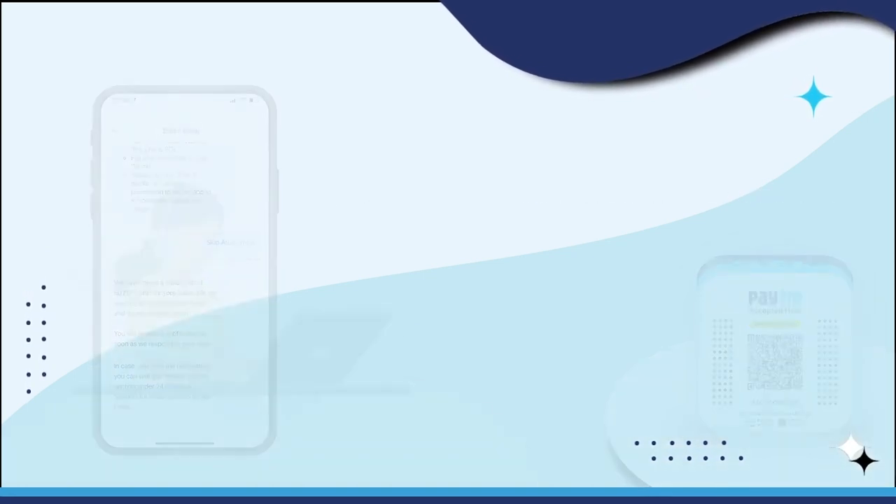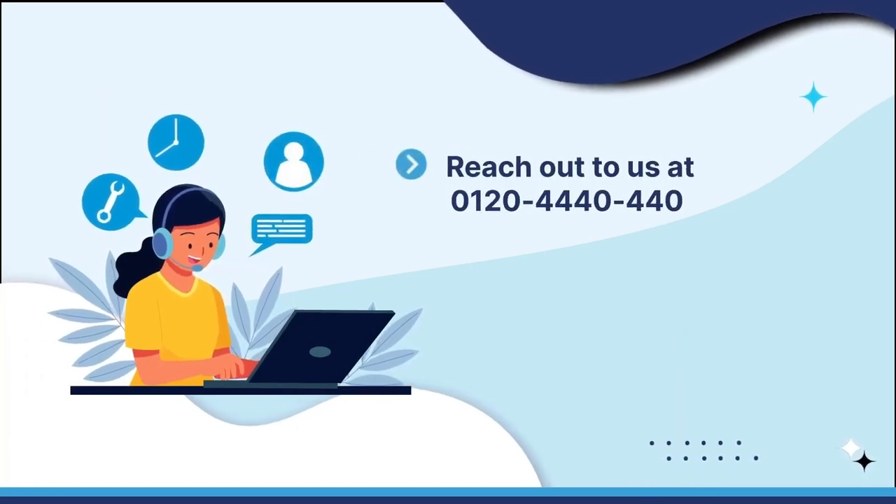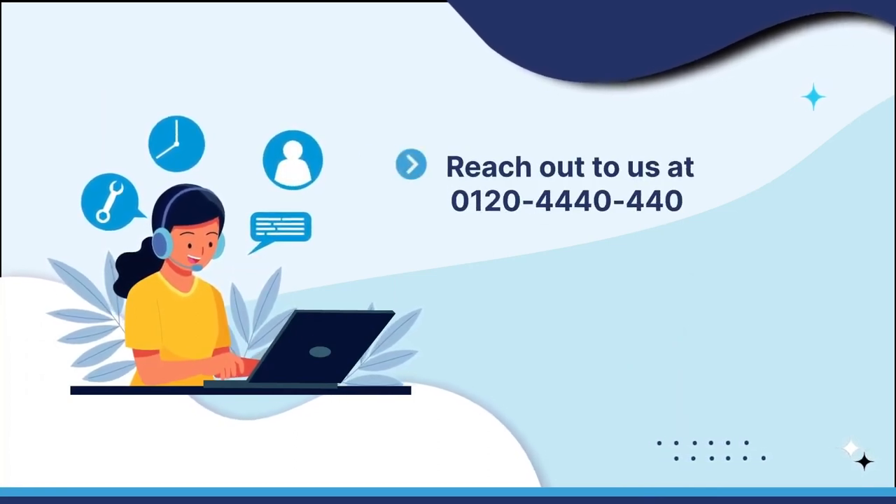In case you wish to speak to our customer support executive, please contact us on our help desk support at 0120-4440-440.